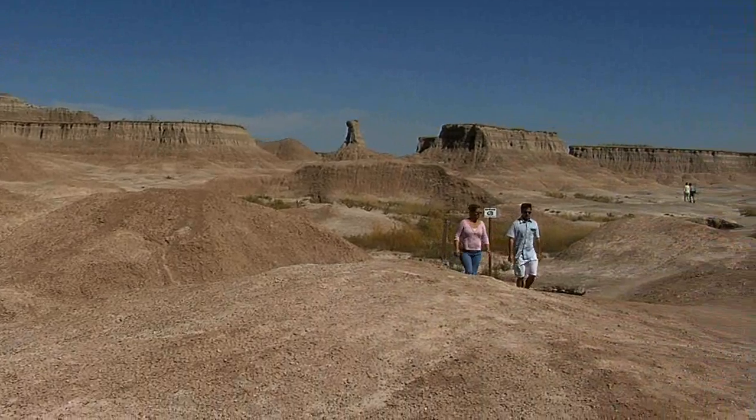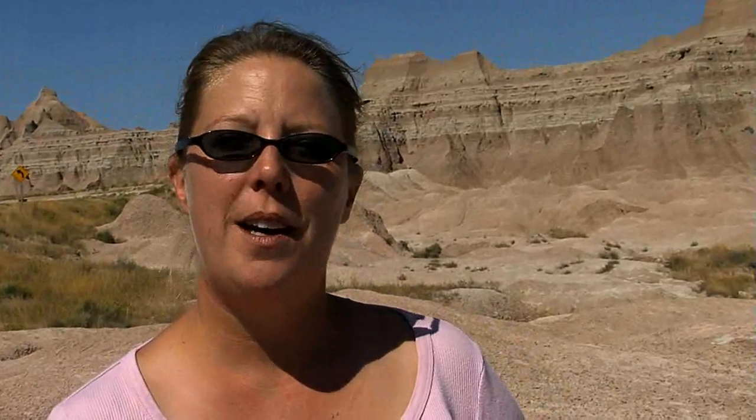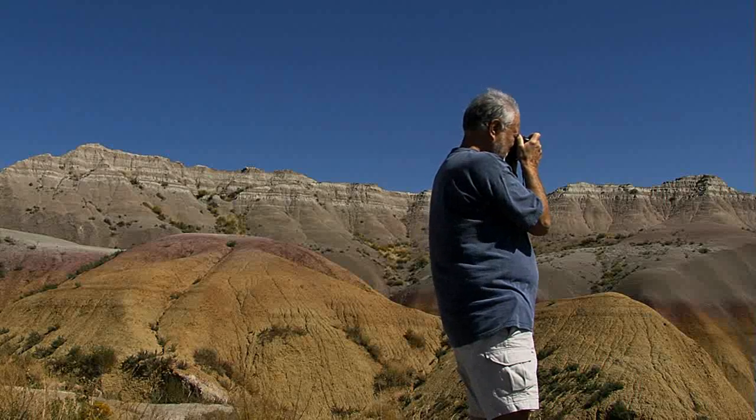Why should people come to the Badlands, besides the fact that this is unbelievably gorgeous — not so bad, really good? It's a great place for reflection, for wildlife viewing. If you want to get away, if you want to see the best night sky, if you want to see every star in the sky, Badlands is the place to be.